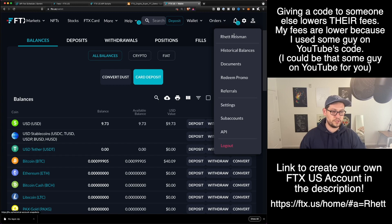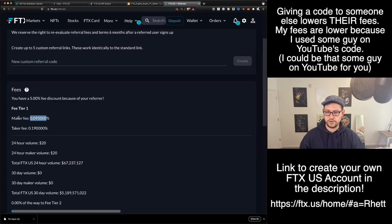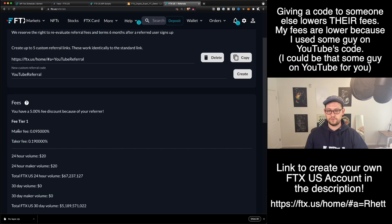So if you want to use my code to get the same little 5% discount — so instead of 0.001 it's 0.00095 — you can use the code that I'll leave down in the description. If you wanted to share your code with anyone else, you would just click up here and click on Referrals. You could see that your current maker fee is whatever it is because you used the discount code of someone else. And then if you wanted to make your own referral code, you would just type like 'YouTube referral' here, click on Create, and you could give this to anyone to lower your maker fee down beyond 0.095%. This 0.095% is even lower than the 0.1% that we were getting at Gemini, and it's more than twice as small as the 0.2% that Gemini is currently offering.